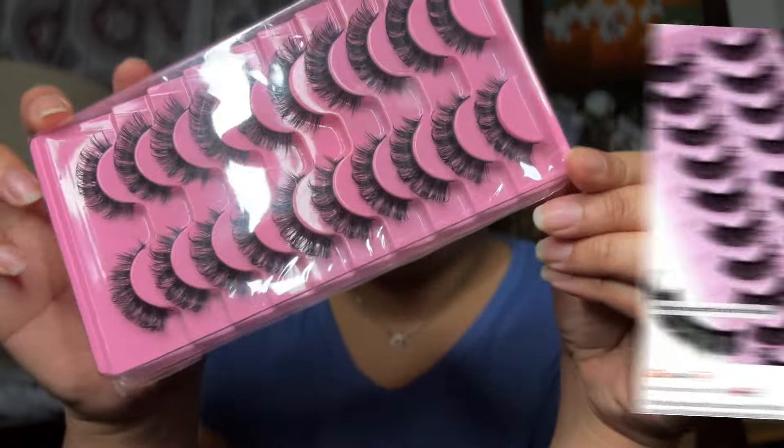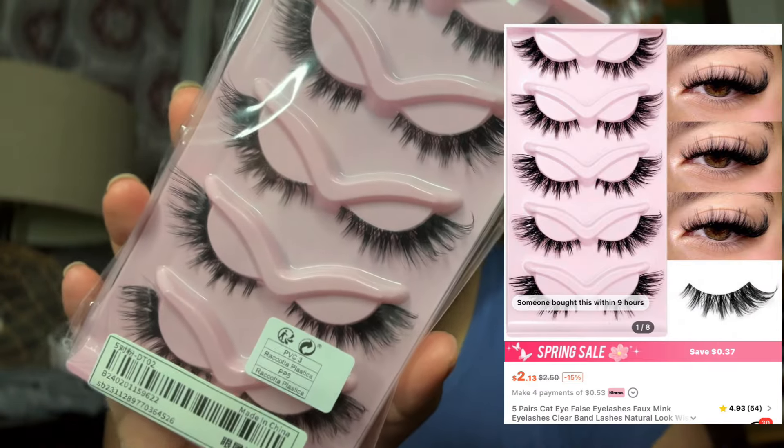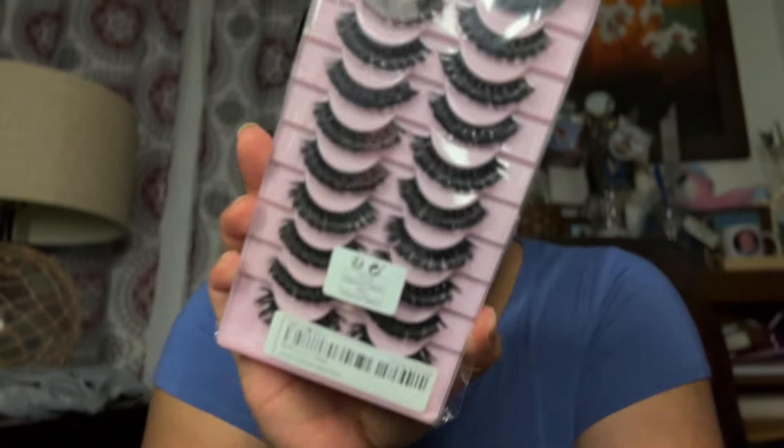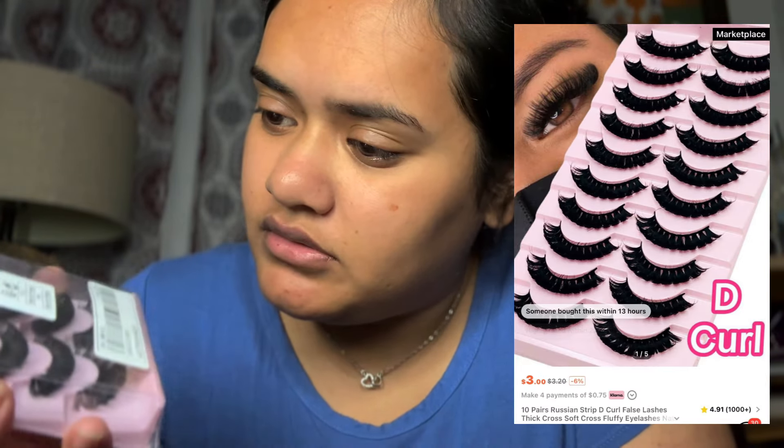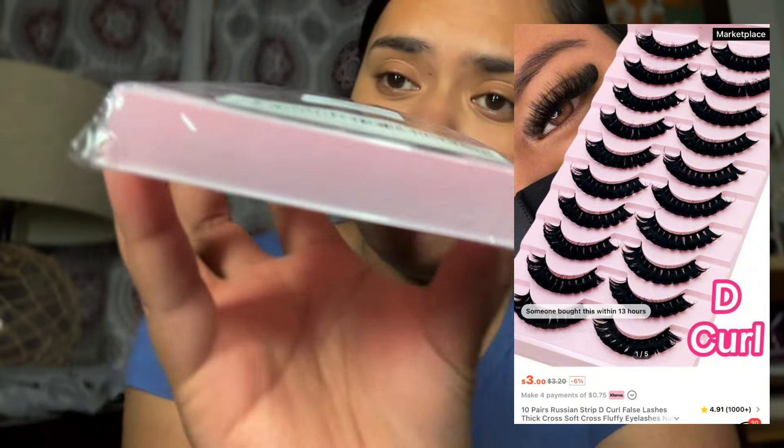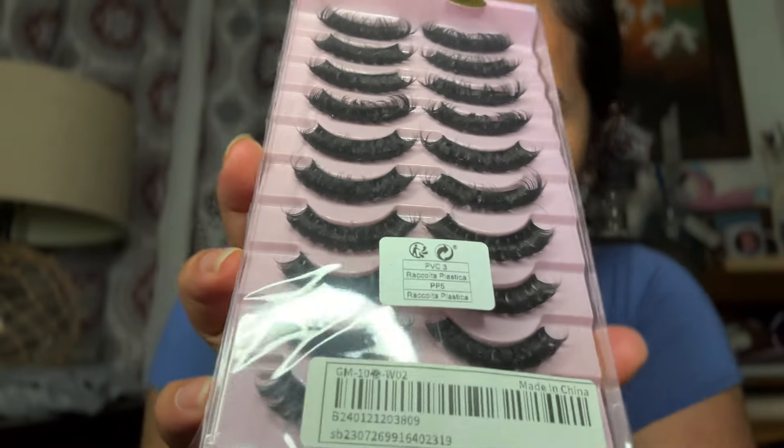Now we're in accessories. Got my lashes — like I said in my previous Shein haul, the toddler edition, y'all should watch it. I've been more into the cat eye look, and yeah, she got it. And then more lashes — these ones are a little bit more full though. I'm not sure, I might like these, but we'll see. That's how they kind of look.